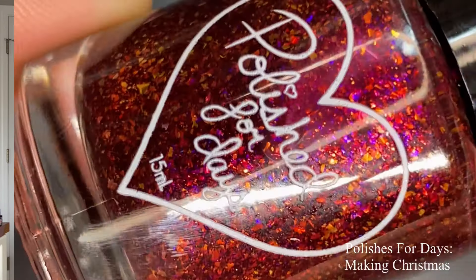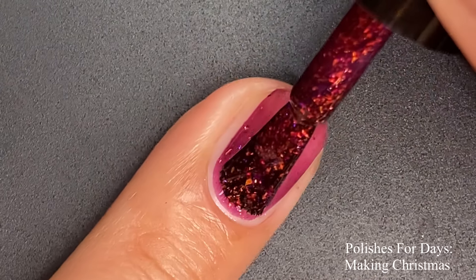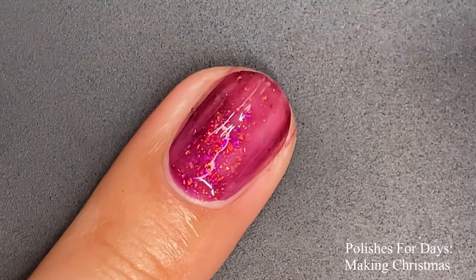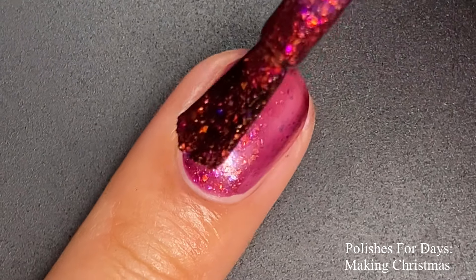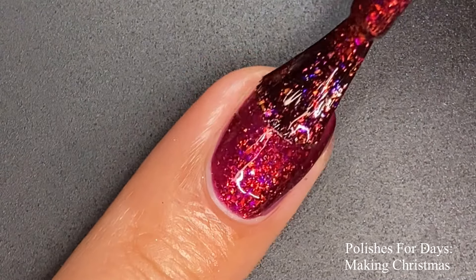First up we have Polished for Days and this is 'Making Christmas.' This one is described as a ruby red base with pink, orange, and purple glowing iridescent shifting mini flakes. This one is screaming Christmas for sure, so it is definitely appropriately named. On the first coat it goes on a little bit sheer, but we can already see the beautiful glowing flakies.